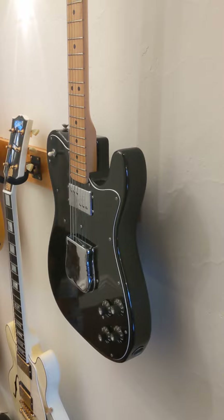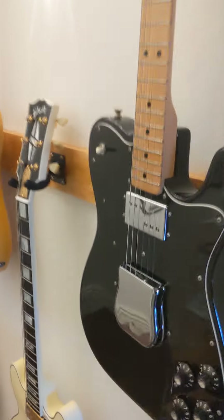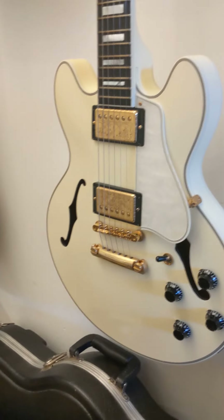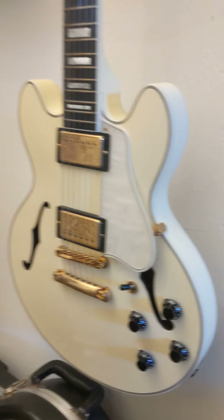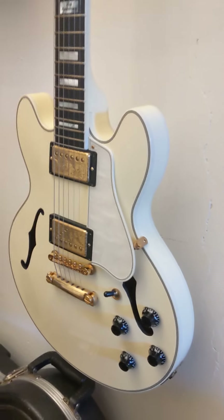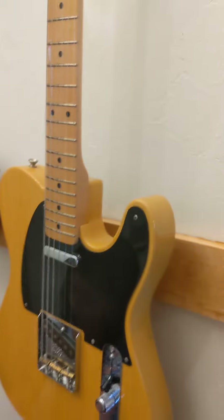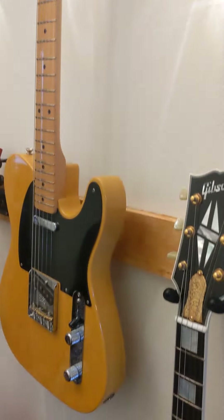This is a 73 Telly Custom — also super lightweight, which is unusual. We've got an ES356. This is a 10th anniversary custom shop diamond gold thing — very rare. And it's probably not called diamond gold thing. We've got another Telly, a 50s original.